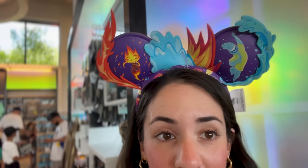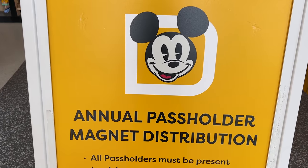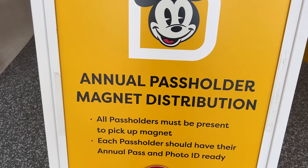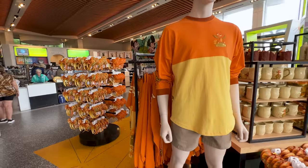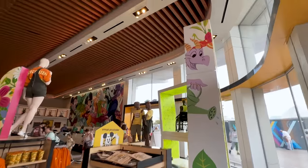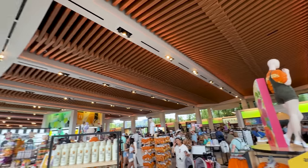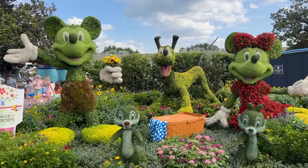I decided to try on the Elemental ears for you guys — look how tall and big they look because they have so many elements on them! I think they look amazing; you can see them from a mile away. I finally made some time to get my annual passholder magnet of Figment, and he looks so adorable!